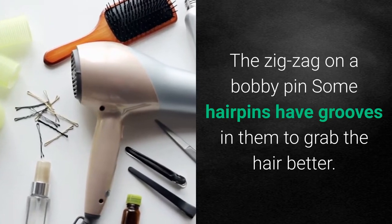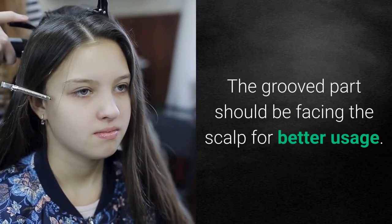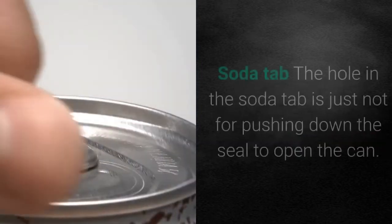The zigzag on a bobby pin: some hair pins have grooves in them to grab the hair better. The grooved side should be facing the scalp for better usage.